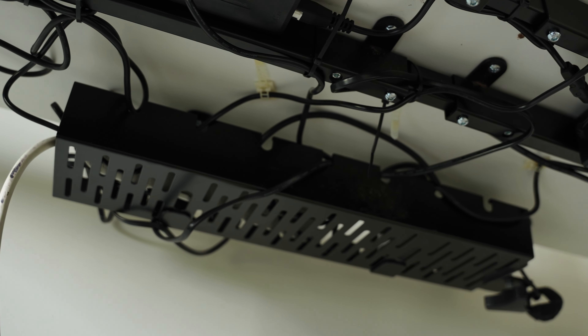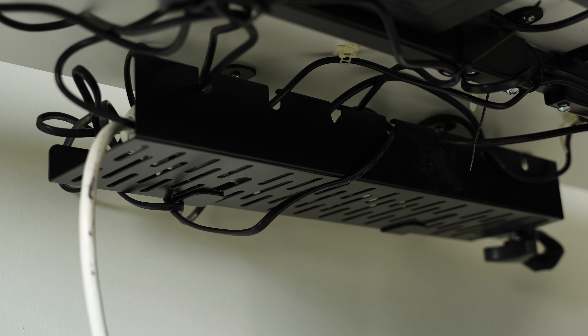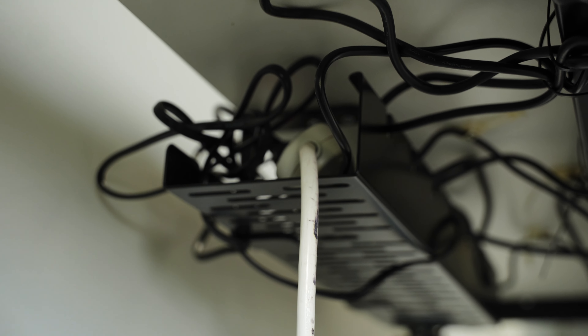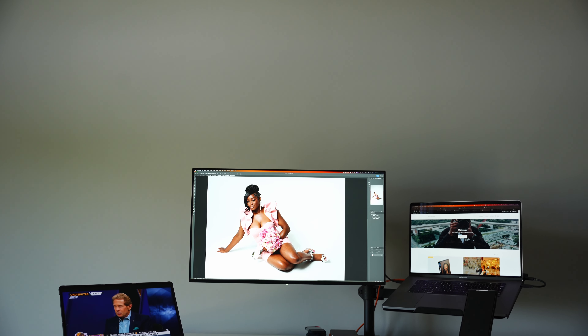FlexiSpot sent me an additional cable management tray that mounts under the desk, where you can slide and tuck extra cables. To keep things seamless, I ran everything that needs power into one cord and ran that cord straight into the wall. It gives you peace of mind knowing cords aren't going everywhere and nothing on your desk is at risk of tipping over.